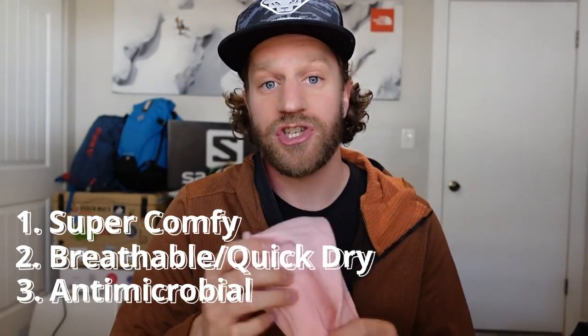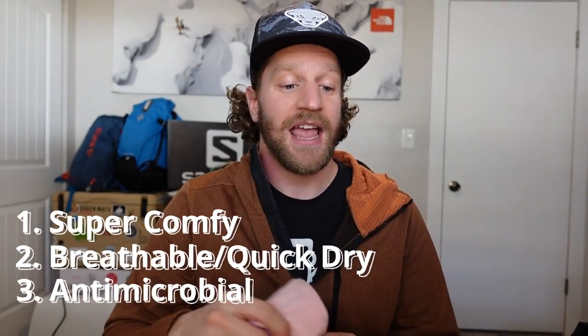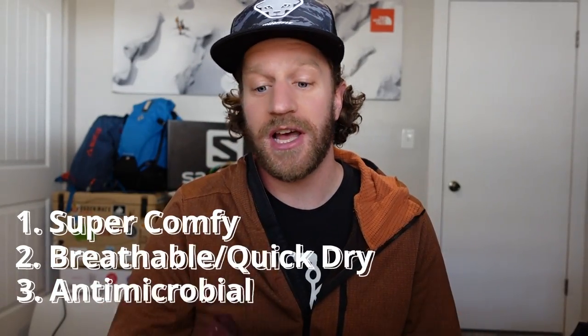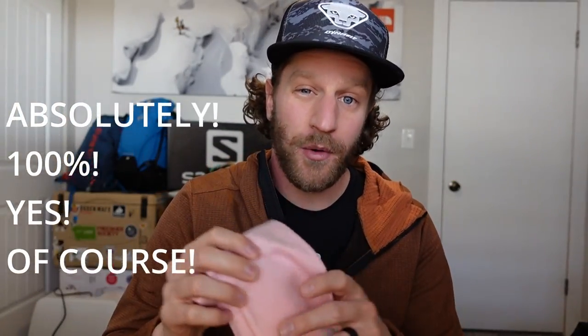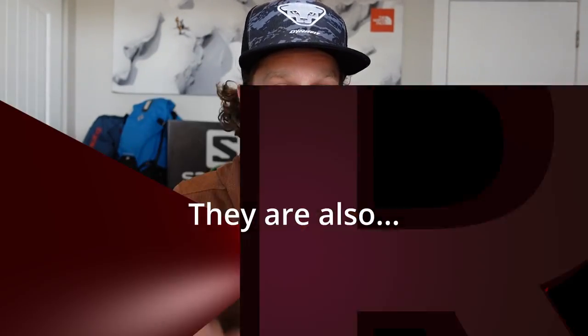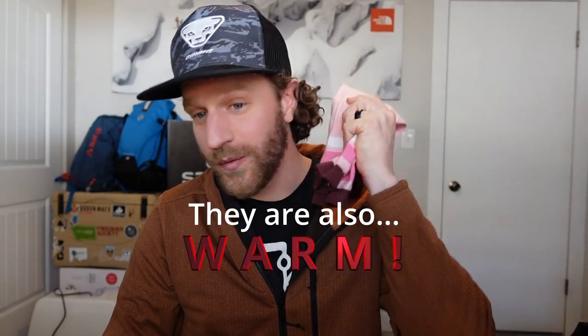The last thing is they are antimicrobial, just like merino wool. If you wear them day after day without washing them, these guys will not stink. So awesome socks. Will they work for the average joe? Absolutely. Given the price point and their characteristics — 26 bucks for a sock that dries quick, is durable, and won't stink — I freaking love them and they're way more comfortable than anything else out there.